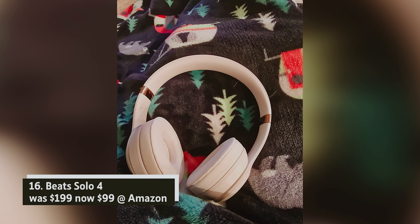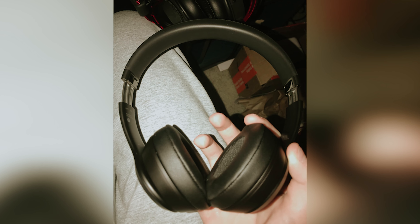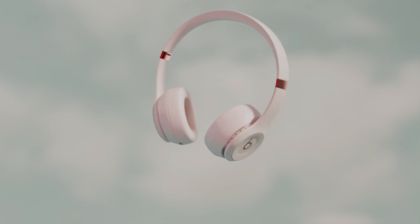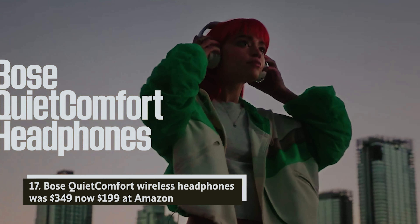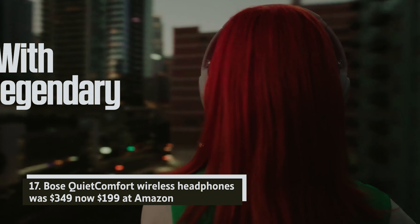Beats Solo 4 — was $199, now $99 at Amazon. With an impressive battery life of 50 hours and support for lossless playback, these Beats headphones are designed to elevate your audio experience. Weighing only 7.65 ounces, they're perfect for long listening sessions. Enjoy seamless connections with Bluetooth 5.3, or choose a classic wired option via 3.5mm.